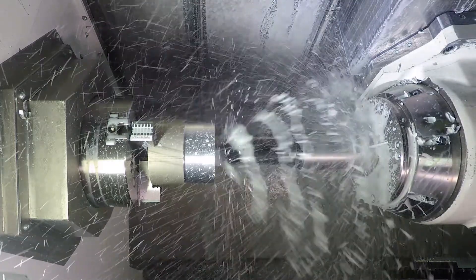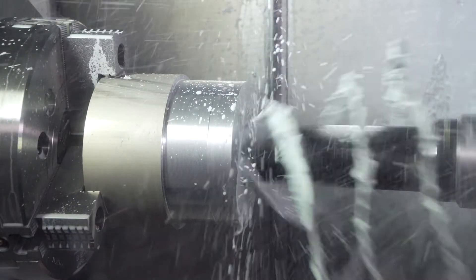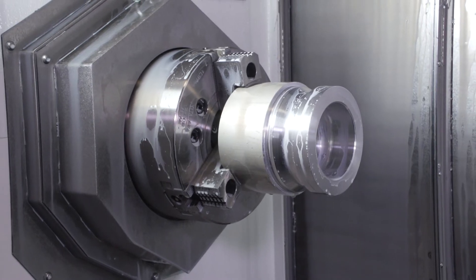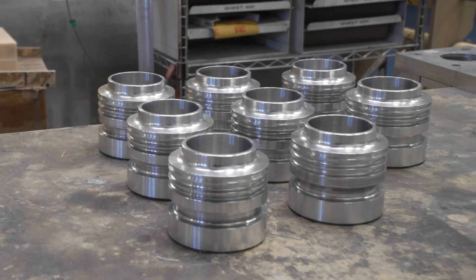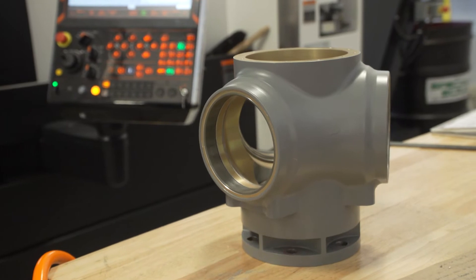The Mazak INTEGREX has been able to manufacture hub components in one operation, saving three or four machines. It would virtually make it un-cost-effective trying to outsource a large number of part numbers with relatively small production numbers. With the Mazak, once the programming and the tooling are set up, we can run several part numbers in one day — small quantities on demand.